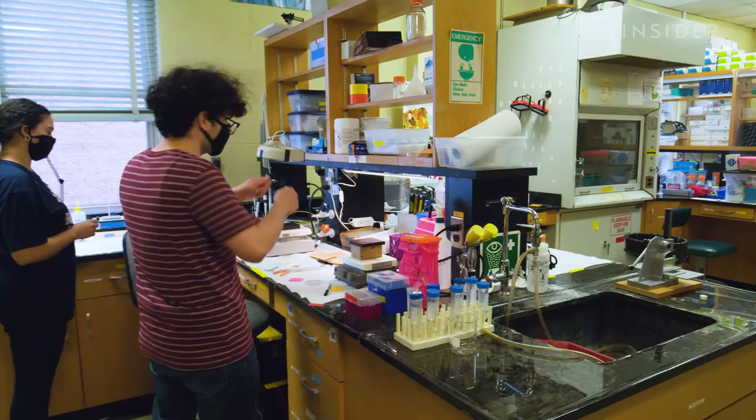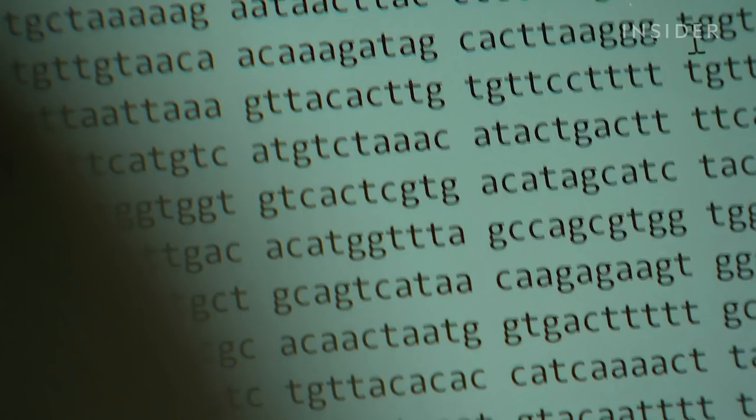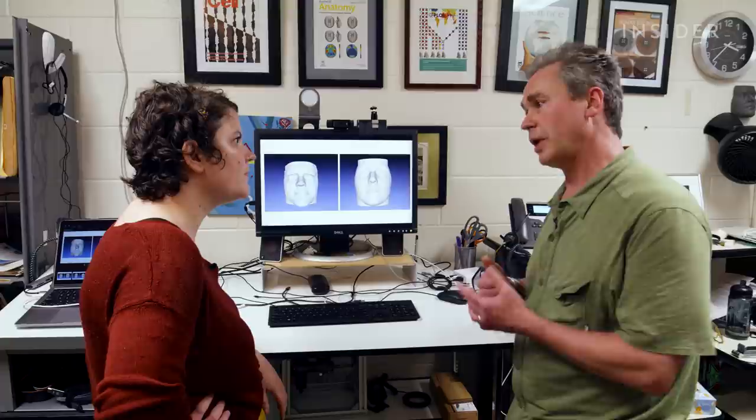Mark and his team are building a database of which SNPs affect which features. We're really at an early stage — we have 200 genes that have significant effects on the face. A lot of traits are controlled by multiple SNPs, so it isn't a simple one-to-one connection. The distinctive features that we really rely on to identify each other are not necessarily coming through. Small details are missing, like my cheek mole, and my nose is a bit pointier in reality.